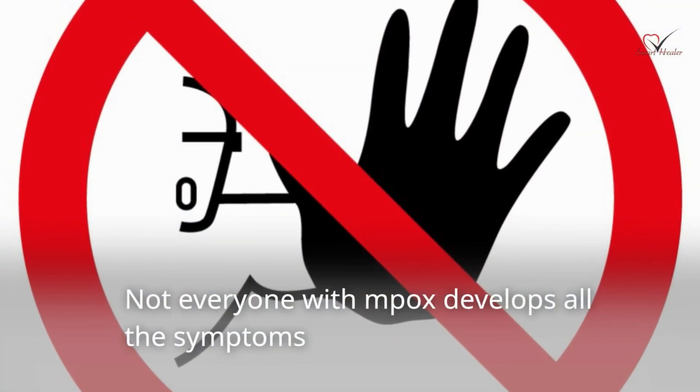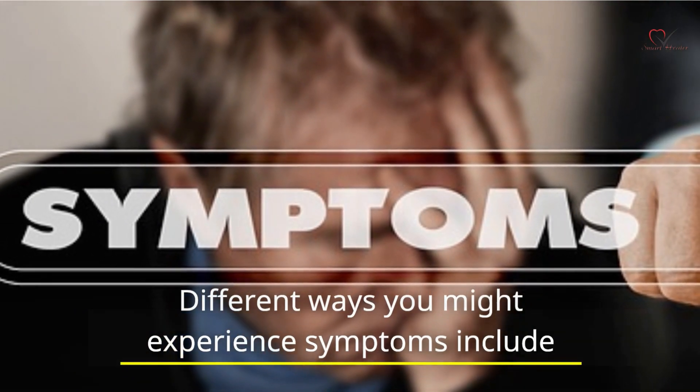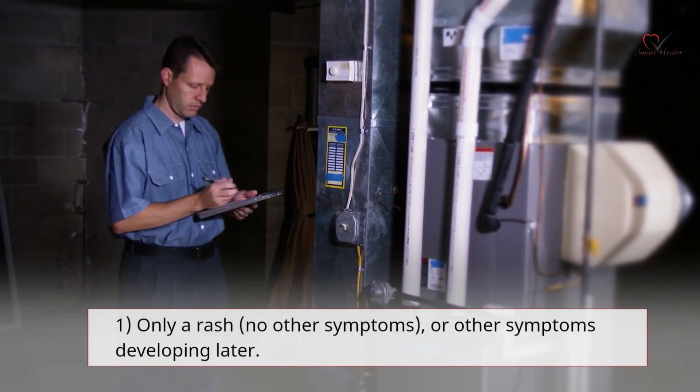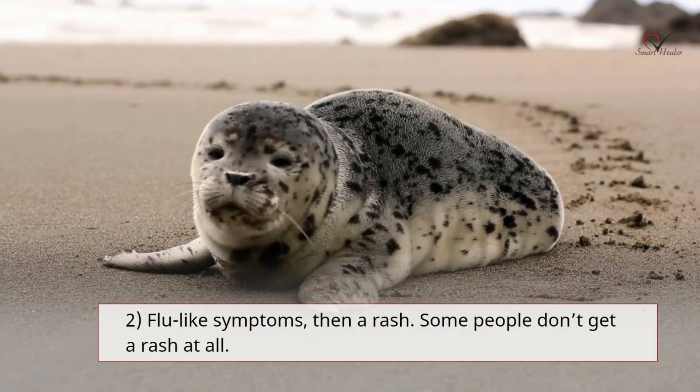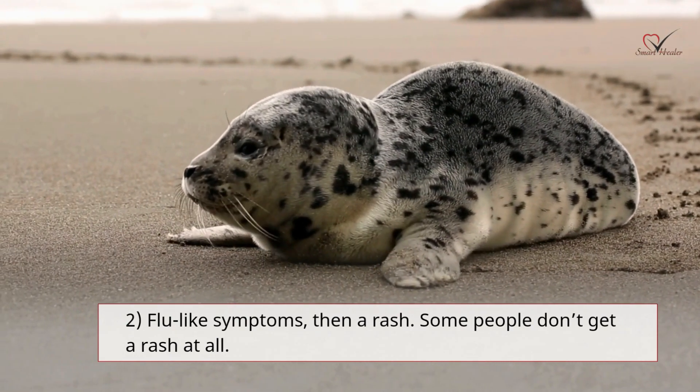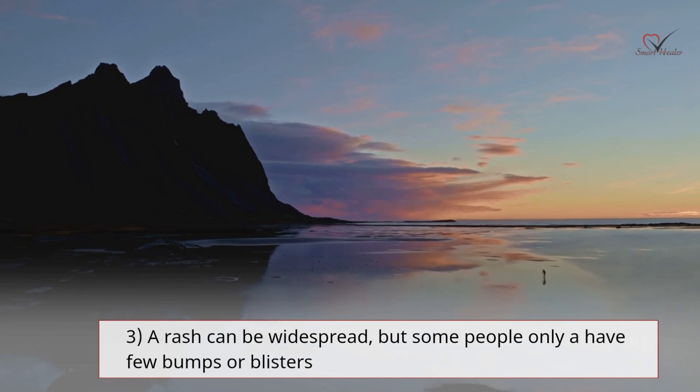Not everyone with mpox develops all the symptoms. Different ways you might experience symptoms include: only a rash with no other symptoms, or other symptoms developing later; flu-like symptoms then a rash; or some people don't get a rash at all. A rash can be widespread, but some people only have a few bumps or blisters.